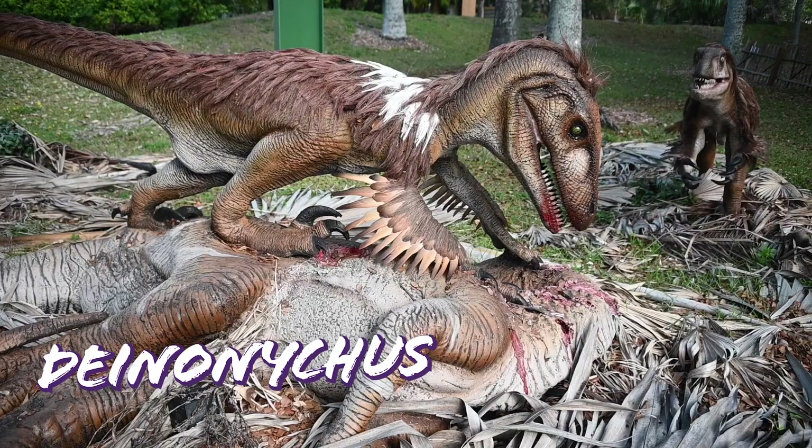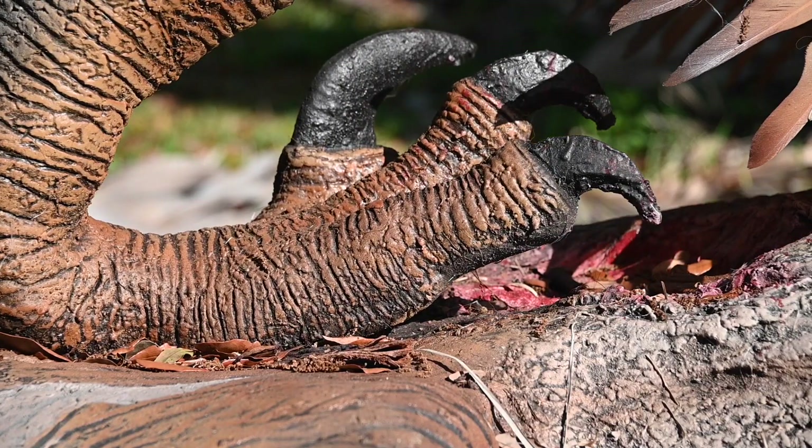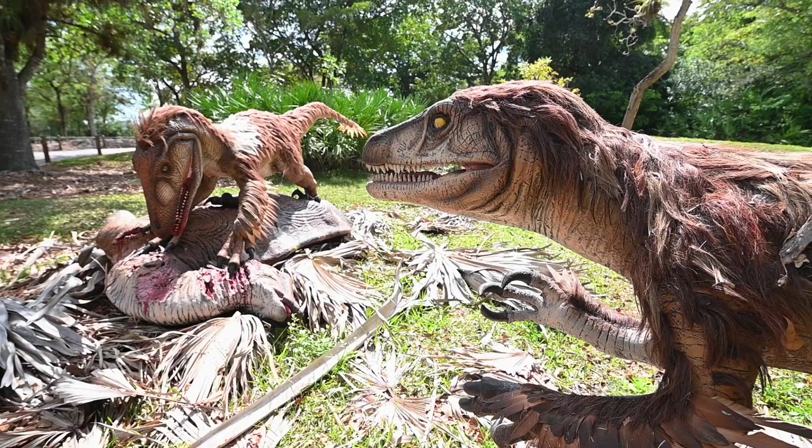Deinonychus was built for the speedy pursuit of its prey. Excellent eyesight, sharp serrated teeth curved backwards for slicing, and five inch long claws made it a fearsome hunter.